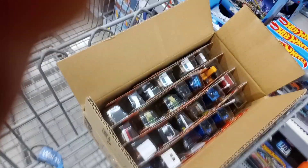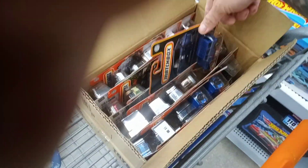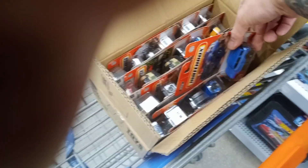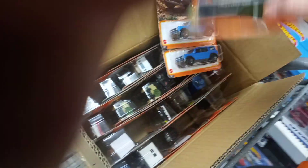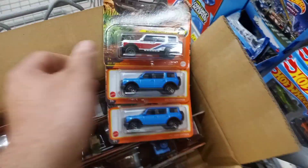Alright guys, cracked it open and look what's the first thing I see here — there's one Bronco, two Broncos, three Broncos!